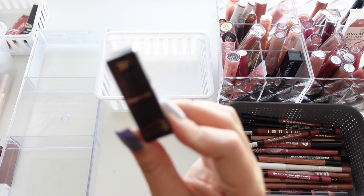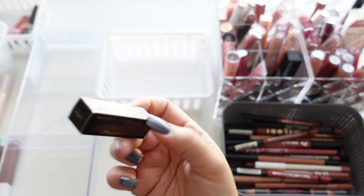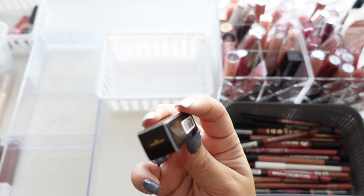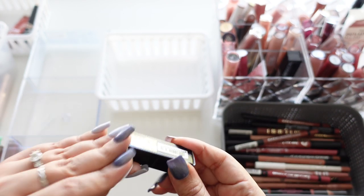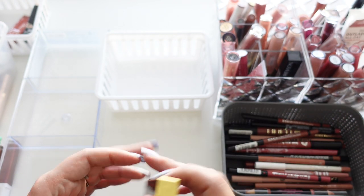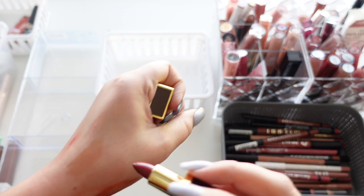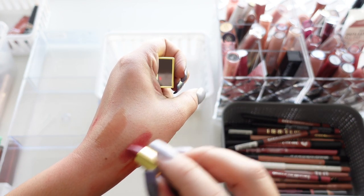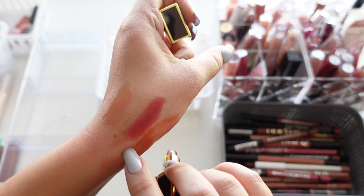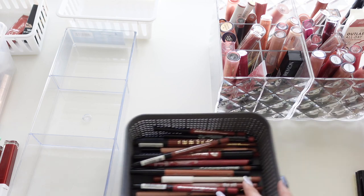We have a mini Tom Ford Lip Color in the shade Impassioned. I'm pretty sure this came in some type of freebie. I'm going to keep it — I haven't even used it yet, but I know it's newer to me and it's a really pretty shade.